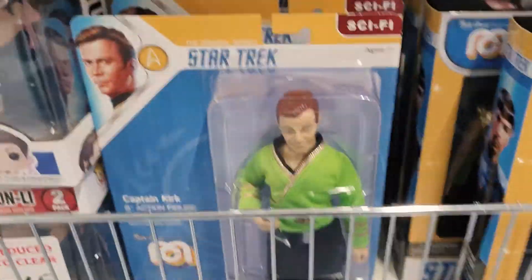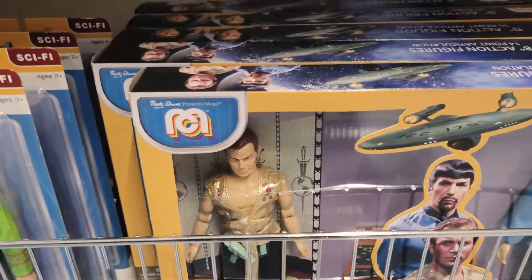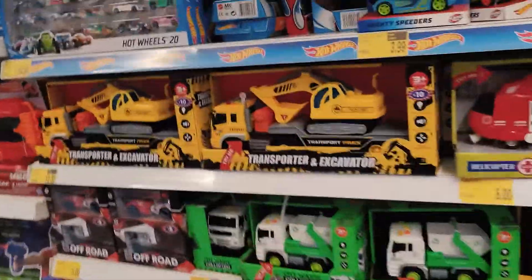Star Trek stuff, more Transformers, Walking Dead — plenty of stuff here at B&M, it's a really good B&M.